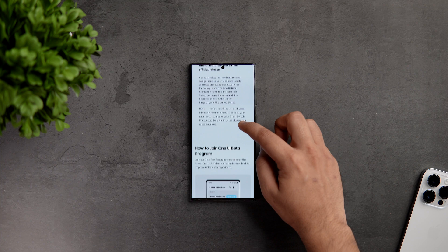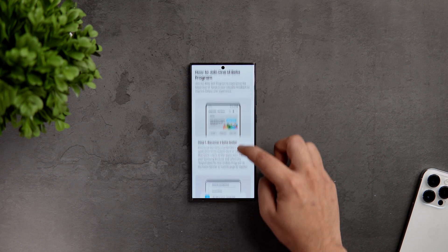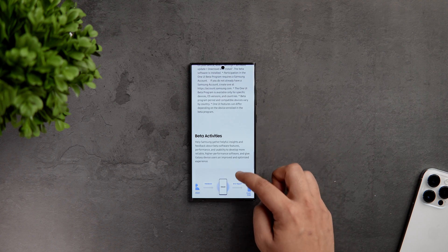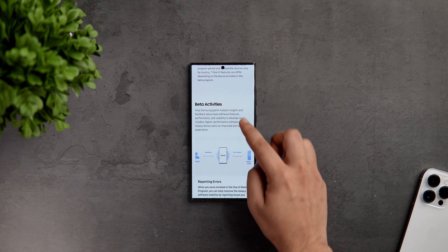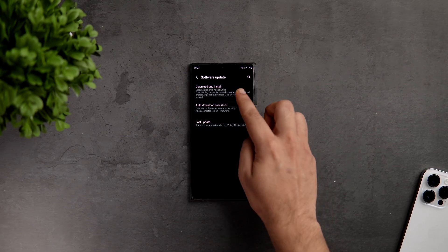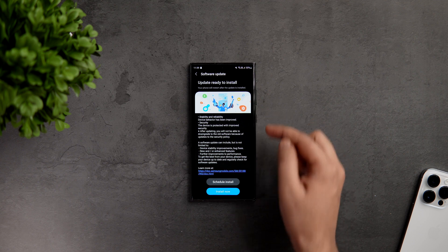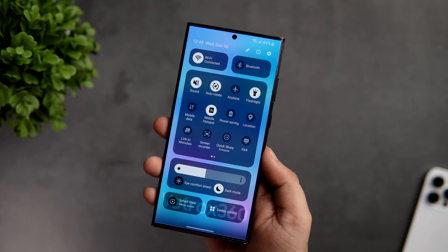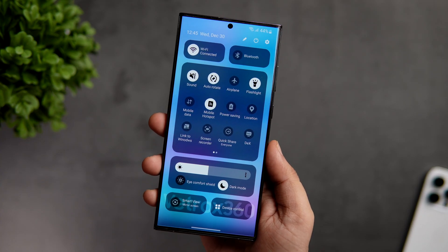If the beta is already available for your country, you will get it right here. Once you see that banner, simply click on it and if you scroll down, you will get the enroll button. Just register yourself and that's it. Finally, go into your phone settings, then Software Update, and you will see the update file for the One UI 6 beta within 10 to 15 minutes. All you have to do is simply download and install this update on your Samsung phone.